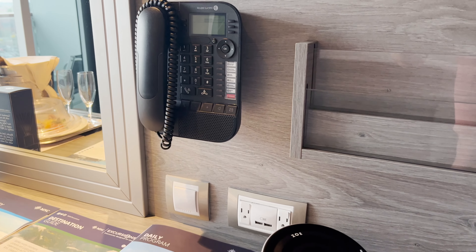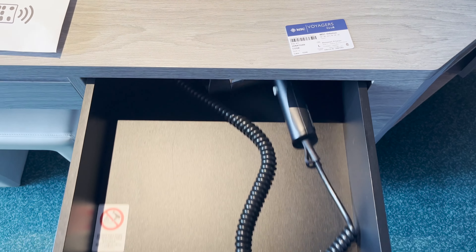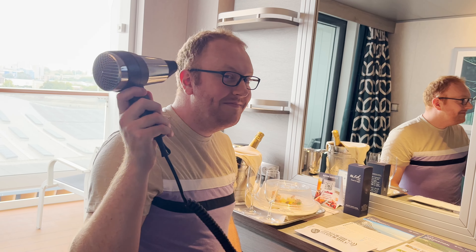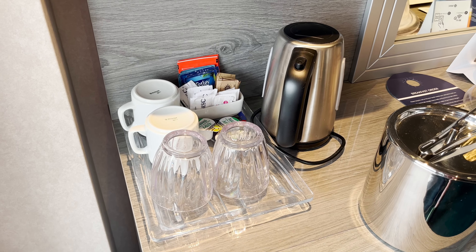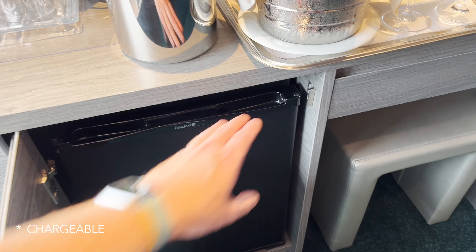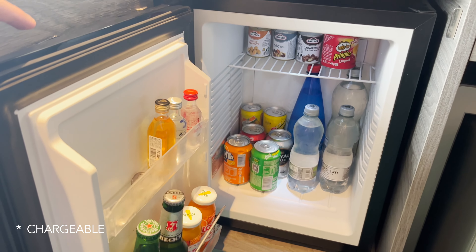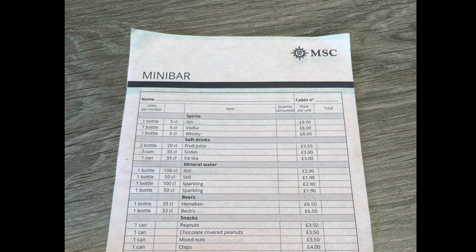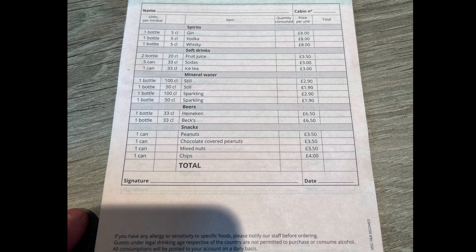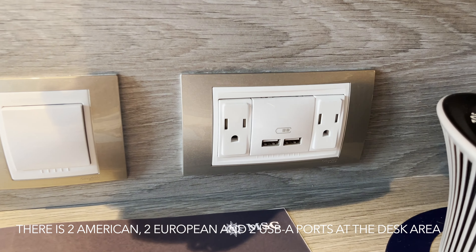The Zoe is a Bluetooth speaker which we used a few times for playing music in our cabin. Time for that all important plug count.